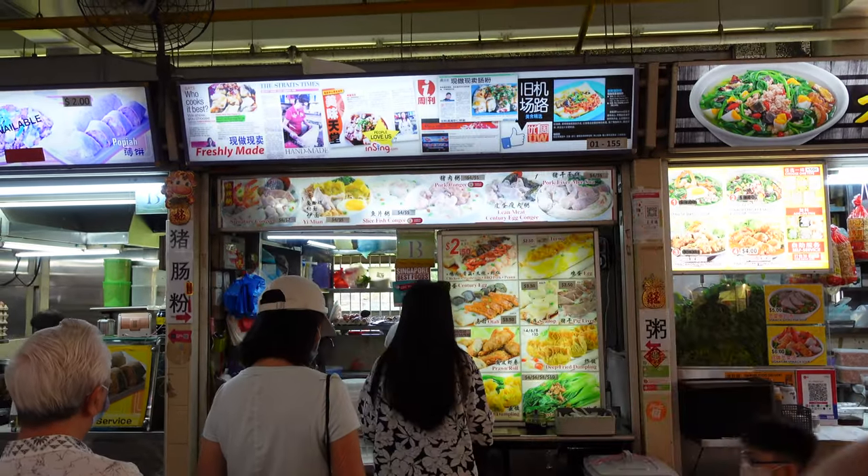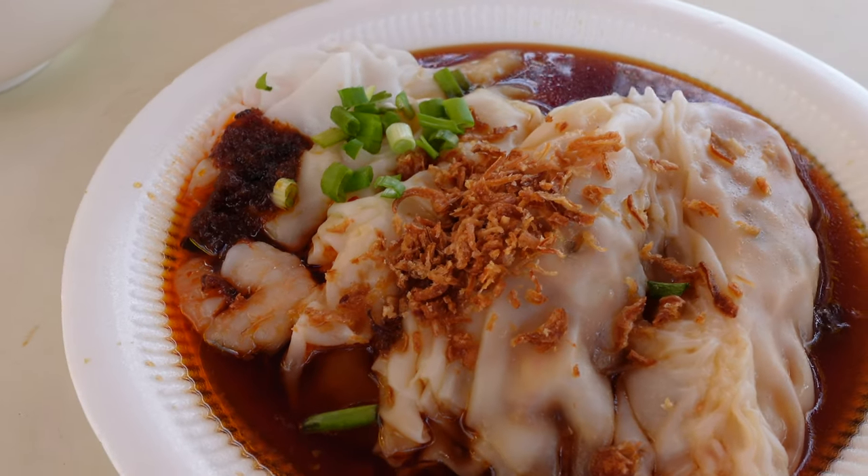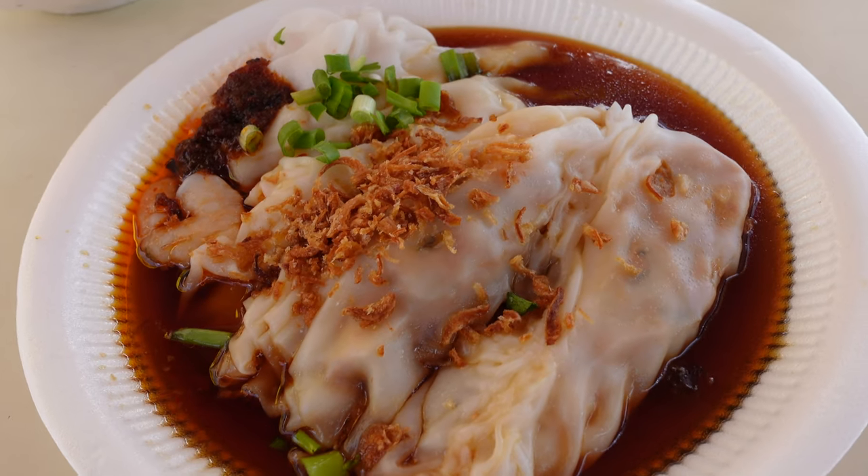This store is supposed to be serving one of the best Chi Cheong Fun in Singapore. The Chi Cheong Fun is soaked in light soy sauce and bursting with intense flavor. First, we try the rice noodle roll with otah — I'd say it goes pretty well together because it has this fish paste flavor together with the light soy sauce. Oh, great combination with the roasted onions. I love the silkiness of the roll's skin. Delicious.